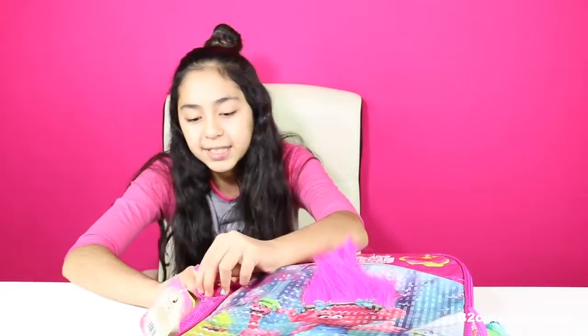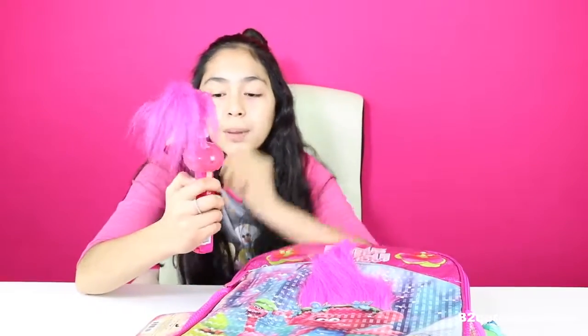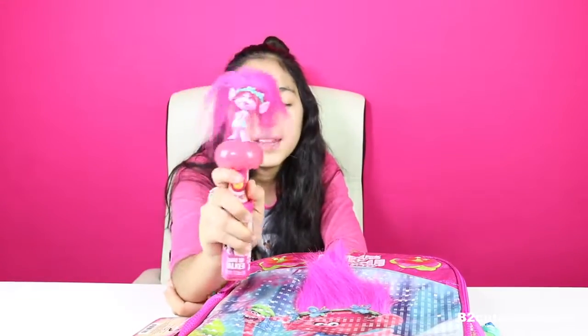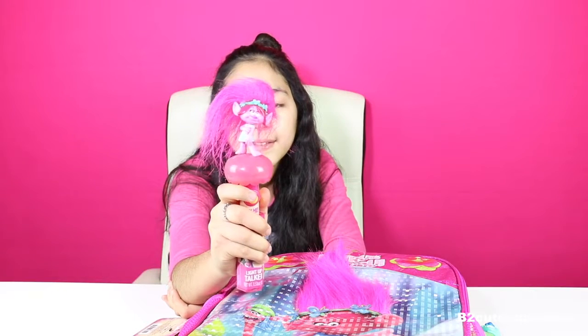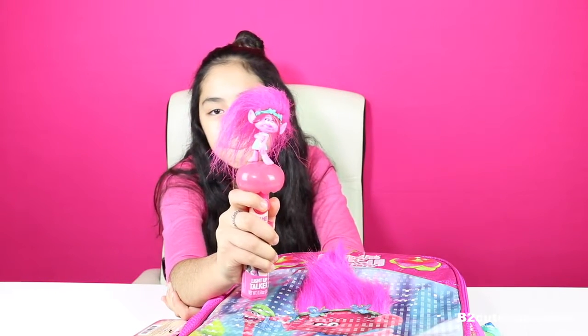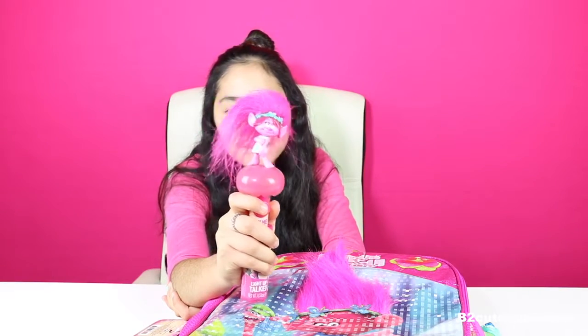We're going to start with the side pockets. The first thing inside is this cool Poppy light-up talker. And I think it even has candy — it does! So there's a button, if you press it: 'Hey! I'm not too healthy!' Okay, so now we're going to try the candy.